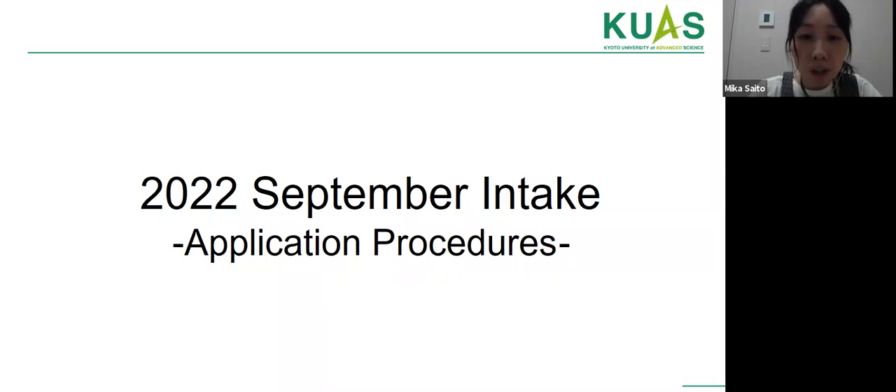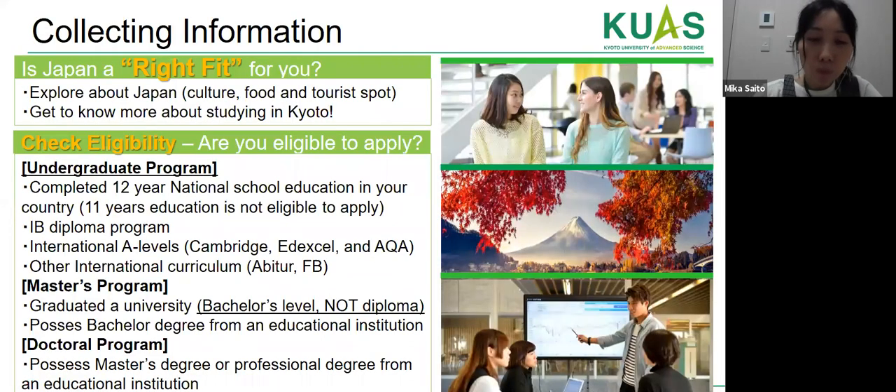Now I'd like to introduce our application procedure for the September 2022 intake. For the undergraduate program, international students need to complete 12 years of national school education in their home country. A student who studied for only 11 years is not eligible; please consult our admissions office for further information. For international school students, an IB Diploma, A-Level qualification, or other recognized international qualification is required.